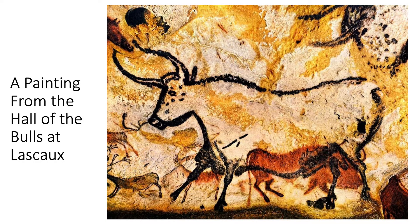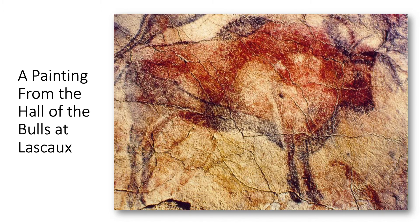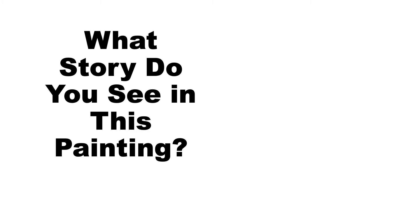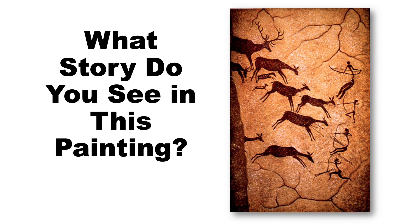Do you see the horns and the body of the bull? This is called the Hall of Bulls. Here is another painting from the Hall of Bulls. Here is another bull. What story do you see in this painting? What do you think is happening? If you said hunting, you would be correct.